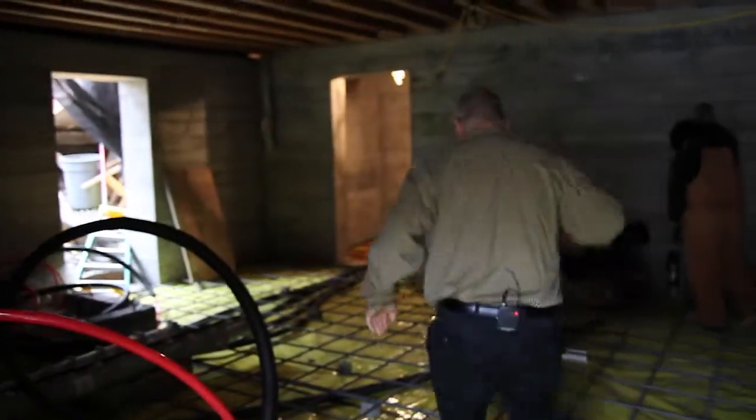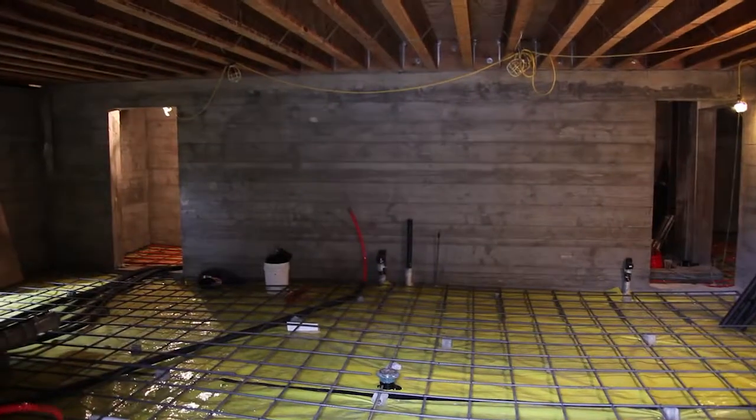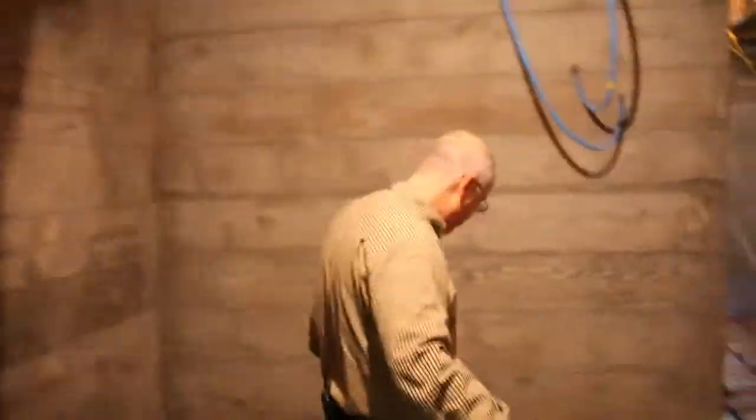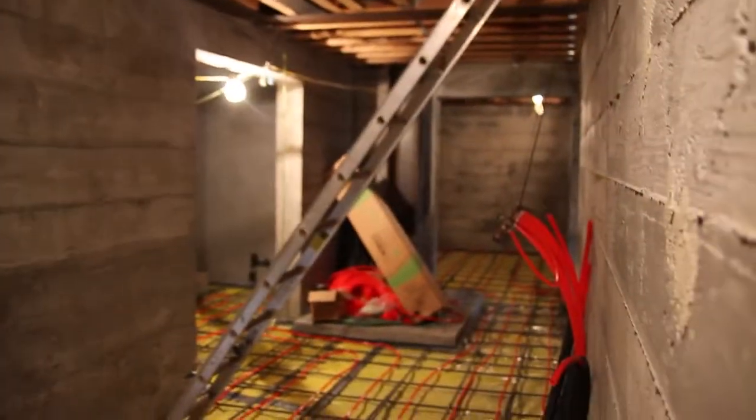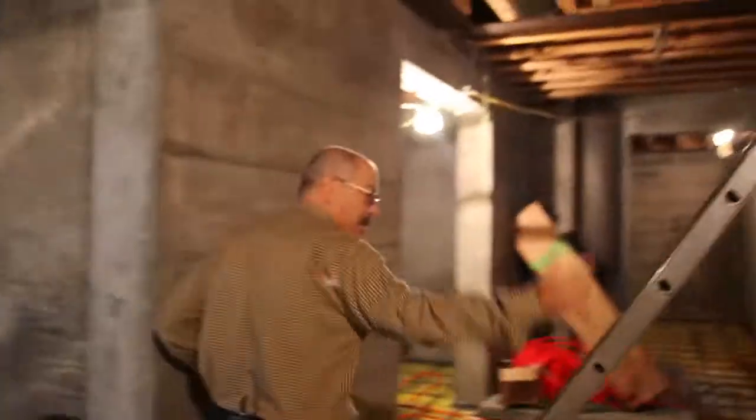We finally got some framing going on here. Things are coming along nice — when we came here last time, none of these walls were here. This is the garage area.